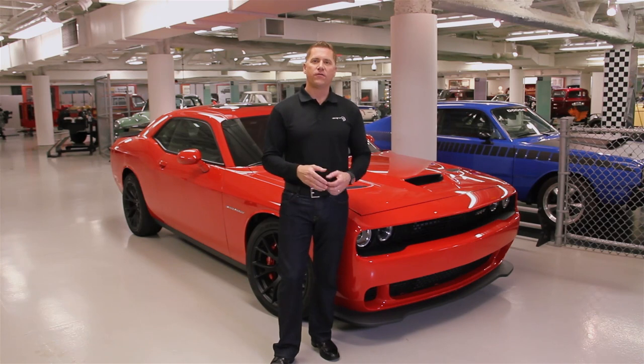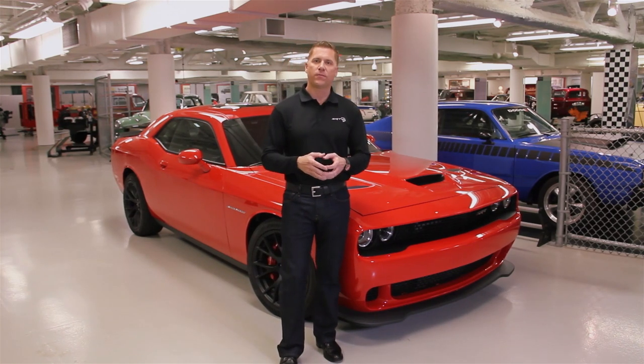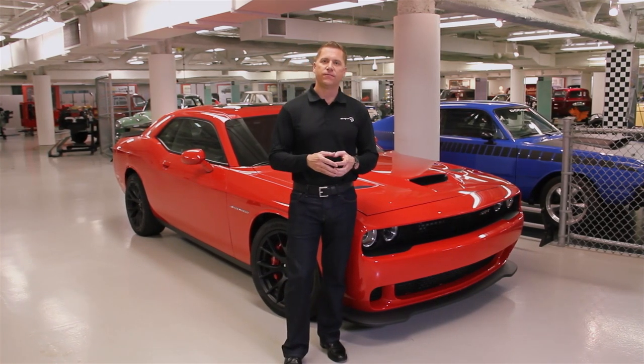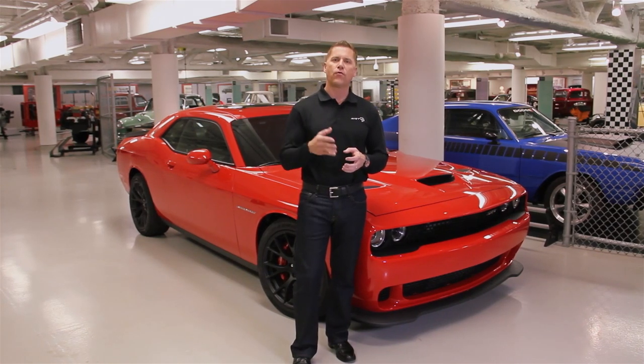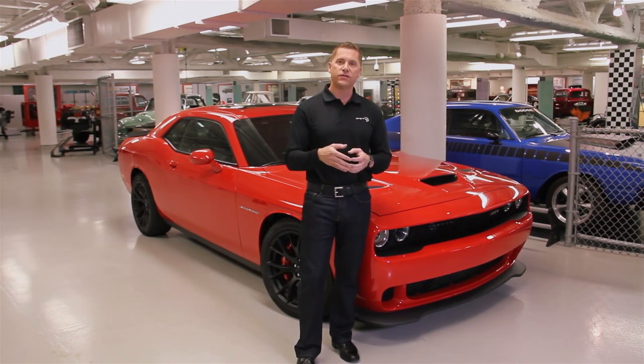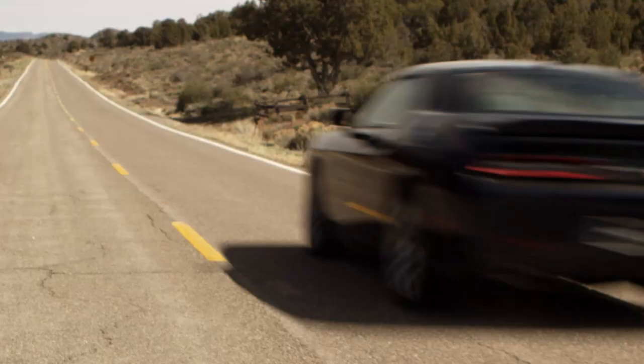Fast forward to the revival of the American Performance pony cars. You can once again walk into a Dodge showroom and buy a 425 horsepower Hemi-powered Challenger. But our customers were asking us for even more, so later we increased that horsepower to 470. And this year for 2015, the normally aspirated 392 car makes 485 horsepower.